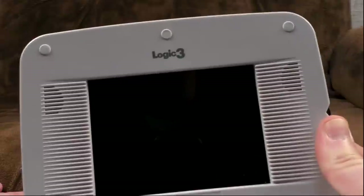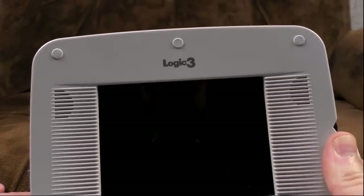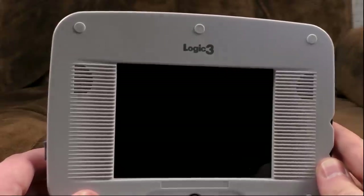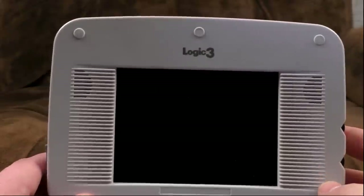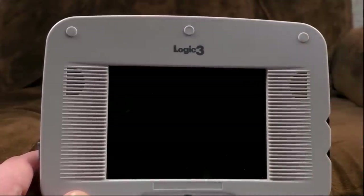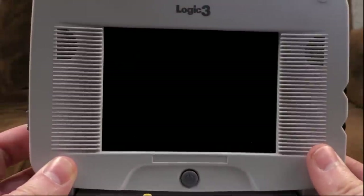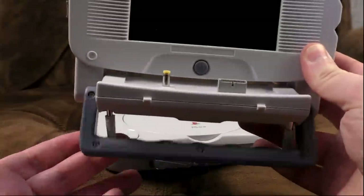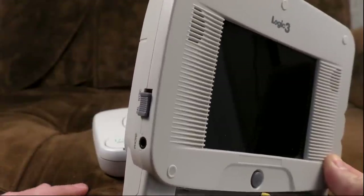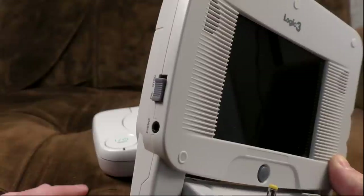Next up, we have Logic 3. And my goodness, Logic 3 made so many peripherals and accessories for the consoles back in the day, it was almost unbelievable — there was a Logic 3 everything, and indeed there was a Logic 3 screen for your PS1. Squarer design than the official one. You've got speakers at the side, obviously, and a lot more bezel going on. This goes on via a power button, which is interesting — the official screen just came on automatically when the PS1 did. You can also switch between PAL and NTSC, depending which market you're in.